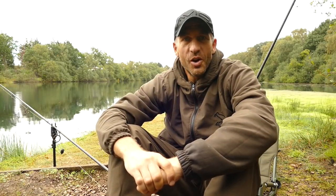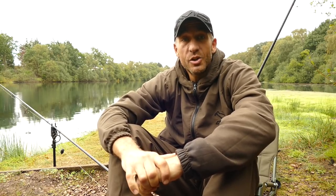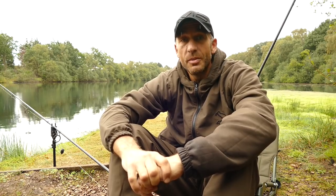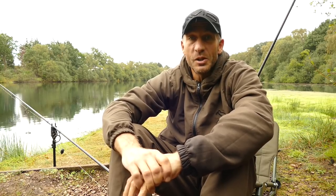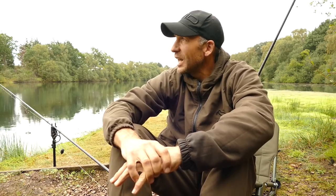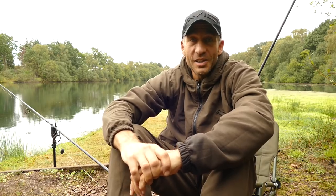Good morning and welcome to another blog where you find me on the banks of a venue I've never fished before. This particular venue is located just on the outskirts of Lincoln and it's run as an exclusive syndicate by Tom Denton. We don't know a great deal about the venue other than in the past it produced some absolutely colossal fish to over 40 pounds. I've been a member since the beginning of May and this is my first ever look at it — it looks absolutely fantastic and I can't wait to get into the fishing.